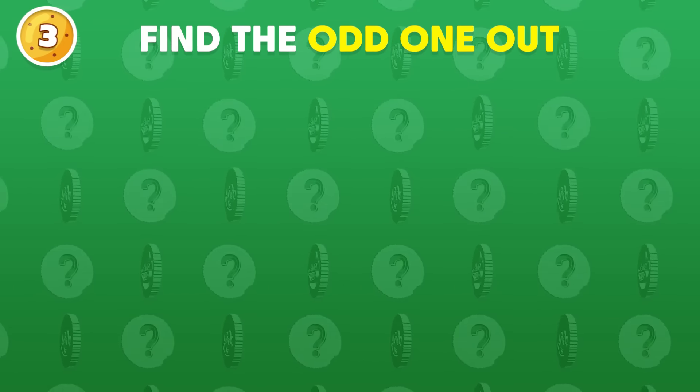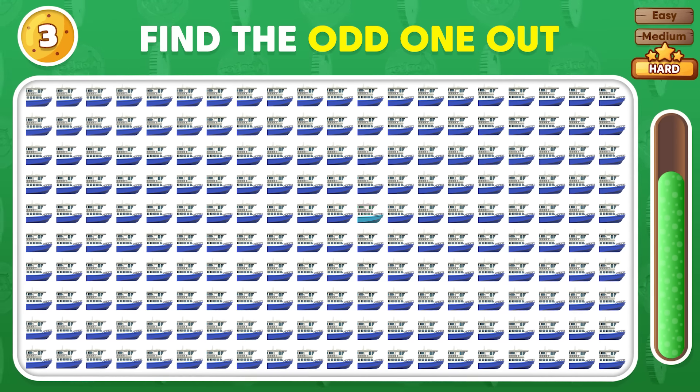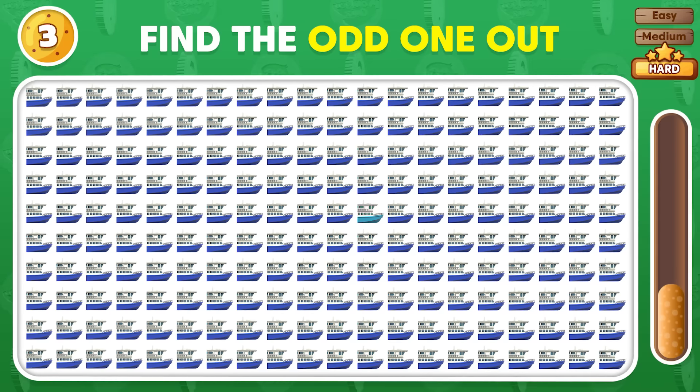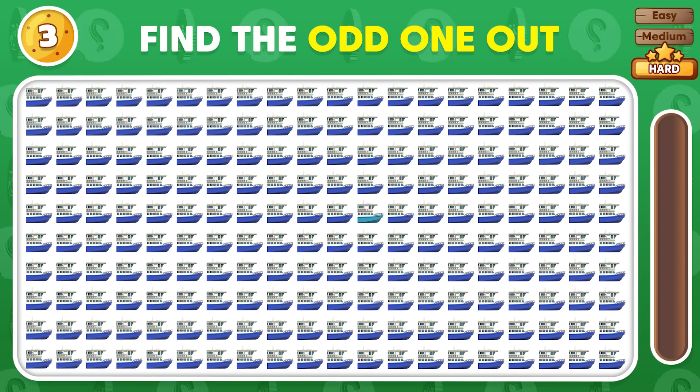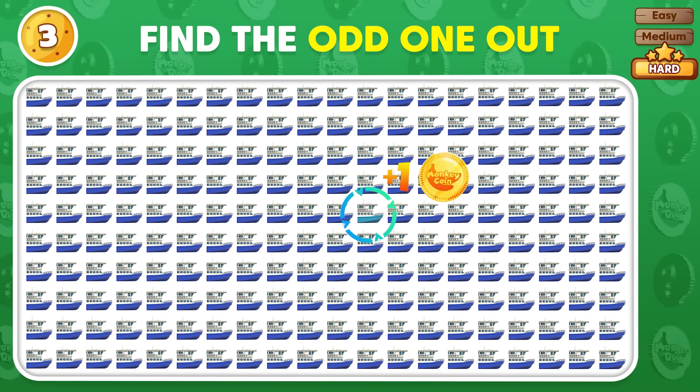One of these emojis is not like the others! Can you spot it? Well done! The odd one is located here!